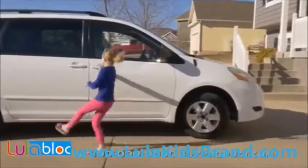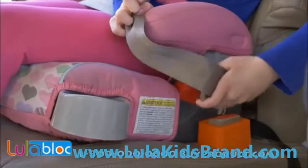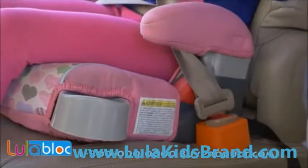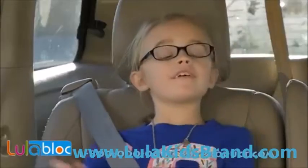Once your child has reached that independent phase where they want to do everything by themselves, it's not going away. So why not make the buckling process as easy as possible for every single car ride, every single day? All buckled in, mom!